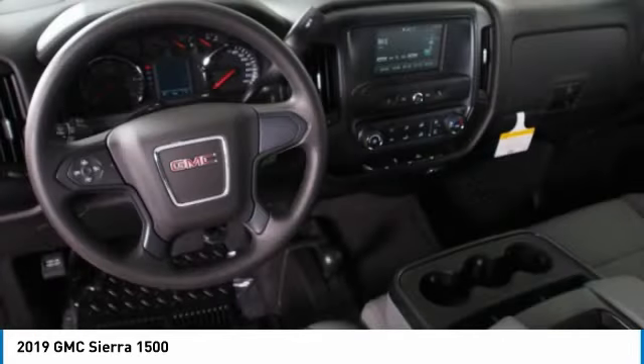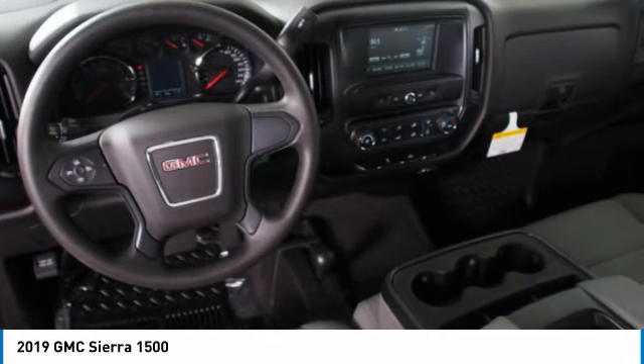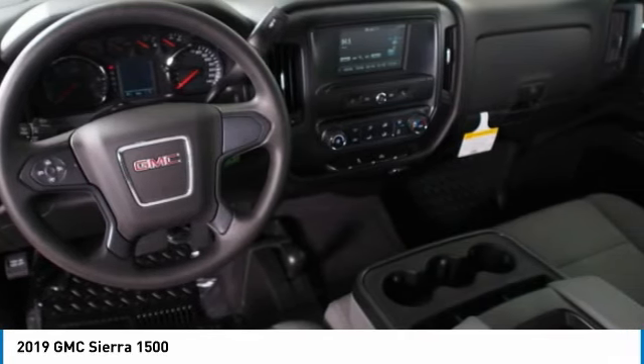Power steering, cruise control, AM FM stereo radio, MP3 playback stereo, and power door locks.